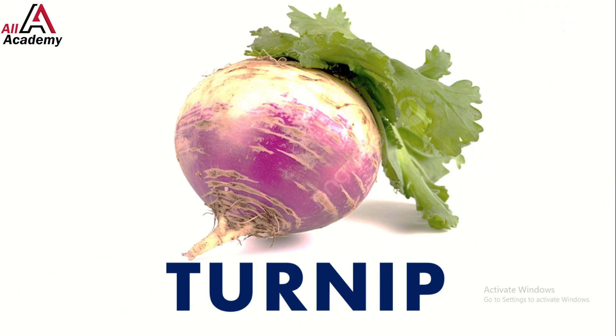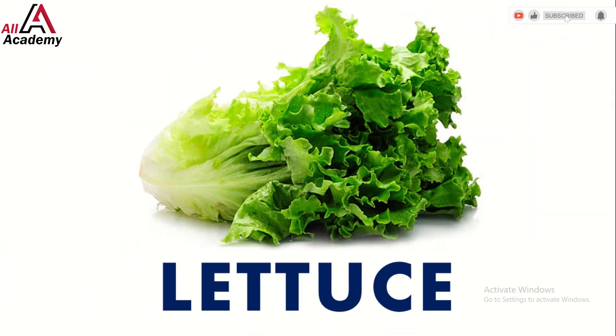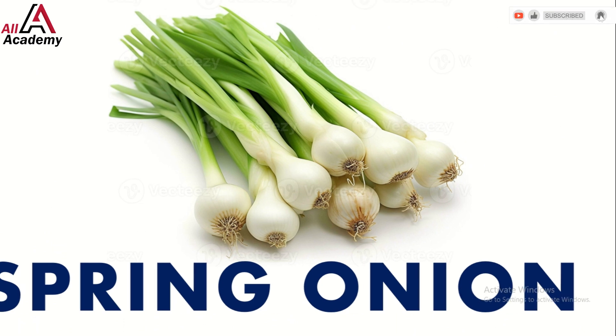Say hi to lettuce — crisp and fresh, it's a must for salads and burgers. Now let's meet spring onion; they're perfect for adding a pop of flavor to your dishes.